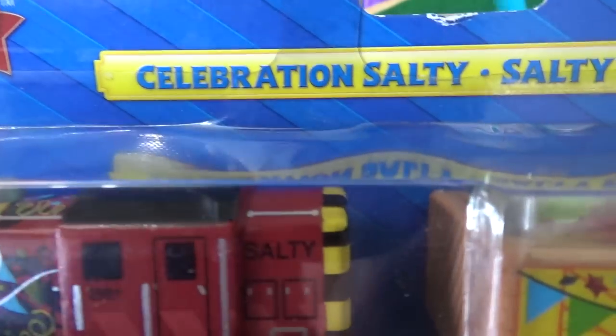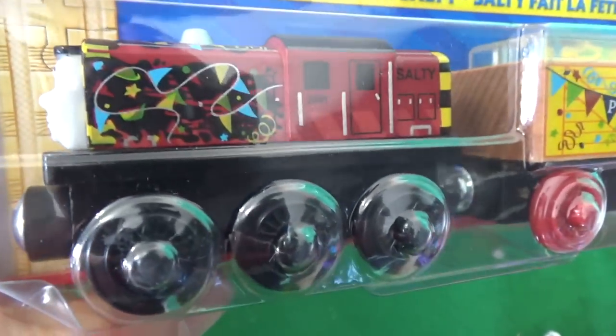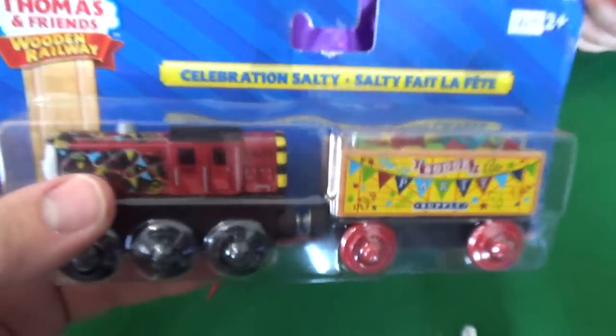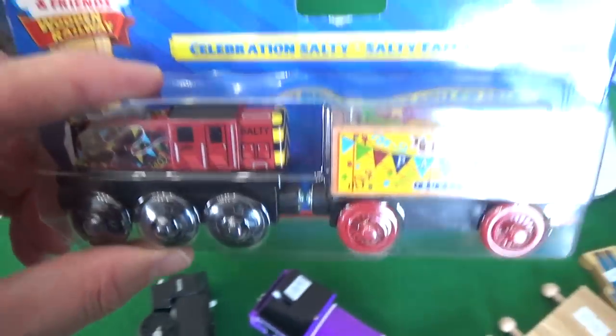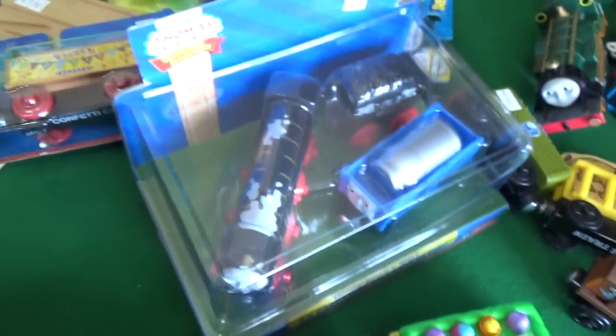And the Easter egg hunt today - nobody's catching up with those guys for Easter egg hunt. Based on one episode, but what an episode it was! Celebration Salty! We've got the Sodor party supply car. We have Celebration Salty. This is wonderful because we are going to be doing a Sodor day video sometime this summer. This is going to be absolutely fantastic. I can't believe we still have these awesome items still in their packages.